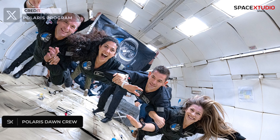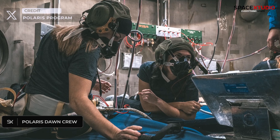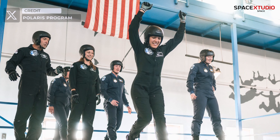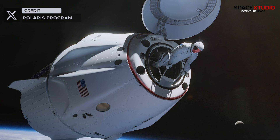The thrill of space exploration rises as the Polaris Dawn mission, now targeting a summer launch, draws closer. While delayed, the mission continues to generate exciting anticipation. This groundbreaking endeavor aims to make history with the first-ever commercial spacewalk on a private mission aboard a Dragon spacecraft.